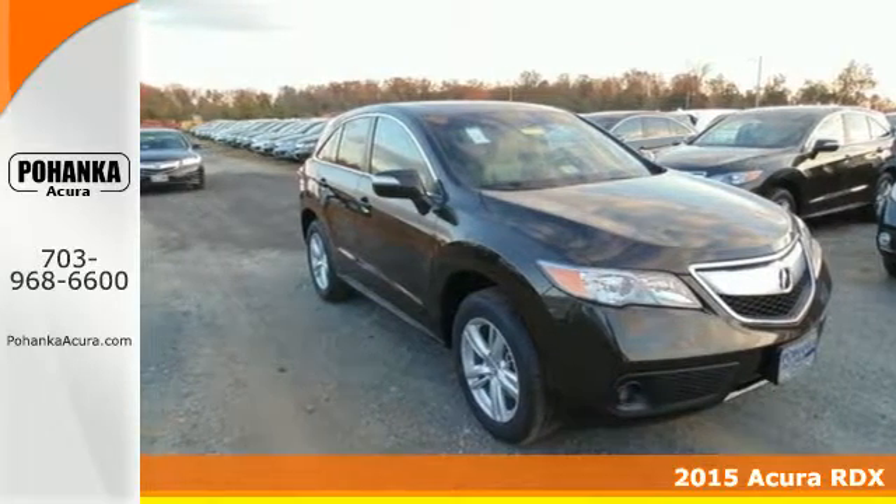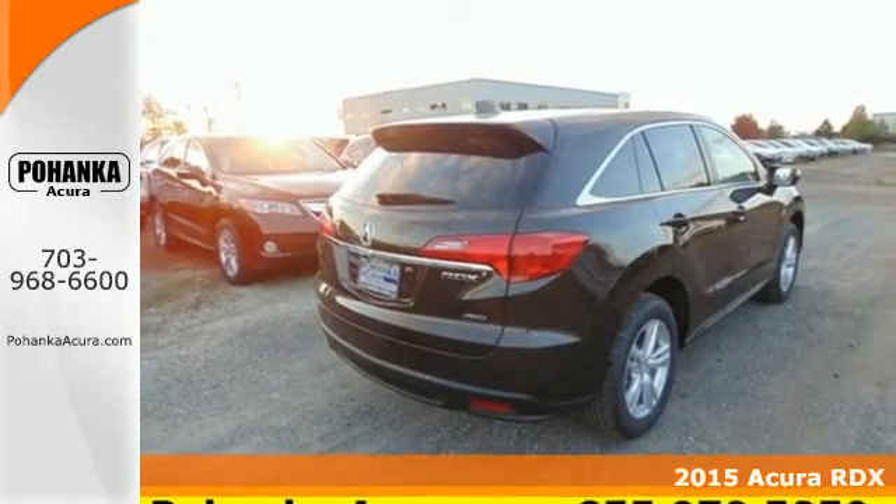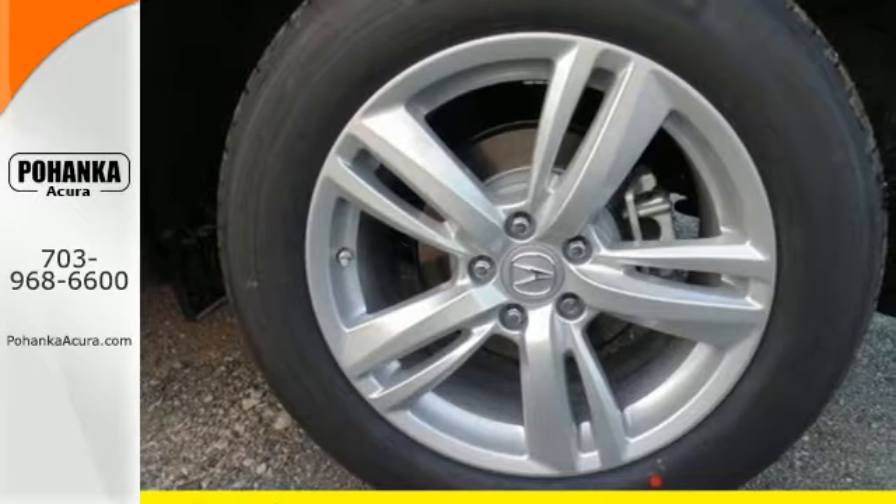Here's a 2015 Acura RDX. Slip behind the wheel of this compact luxury crossover and enjoy elegant perforated leather upholstery and heated front seats.